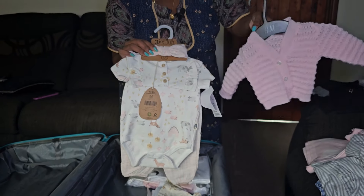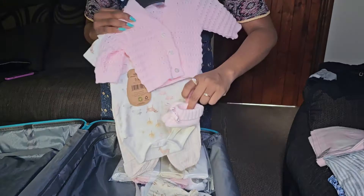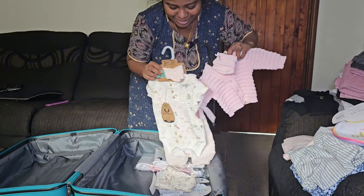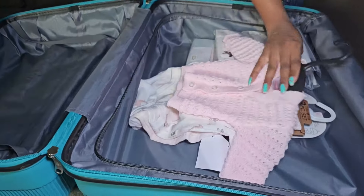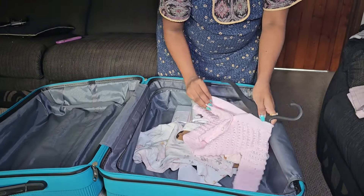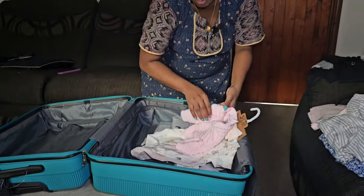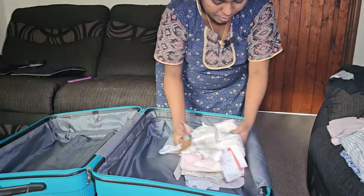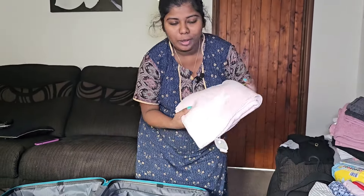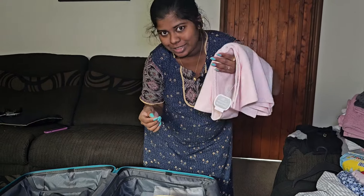I am packing a hoodie sweater and hoodie socks. Just in case, you will need to take a blanket — take a blanket, and another blanket.